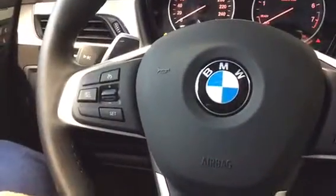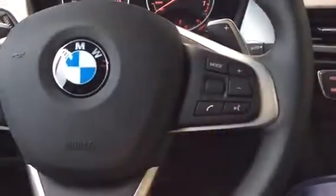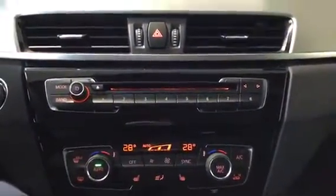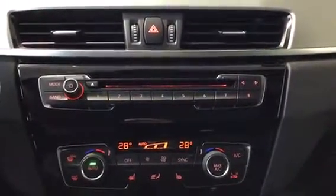We got our cruise control settings on the left. On the right side we got our volume, mode, voice control, and telephone. Paddle shifters, and then in the middle here we got our programmable memory keys which correspond to the iDrive system to store favorite radio stations and all sorts of other things.